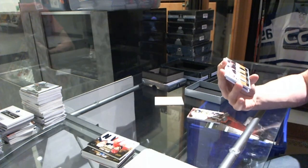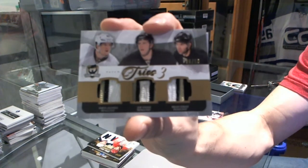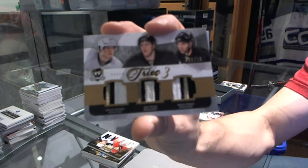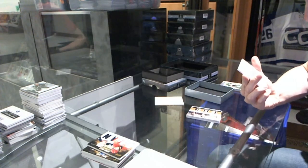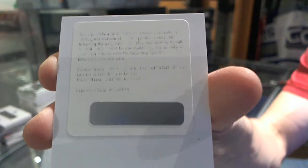We've got a trios triple patch, number 6 of 10 for the Pittsburgh Penguins — Simone Desprez, Brian Strait, and Joe Vitale. We've got a redemption for a rookie auto gold, numbered to 45 for the New York Islanders, Anders Nilsson.